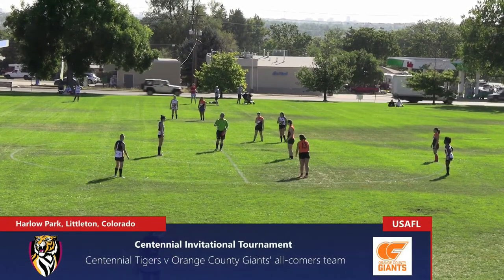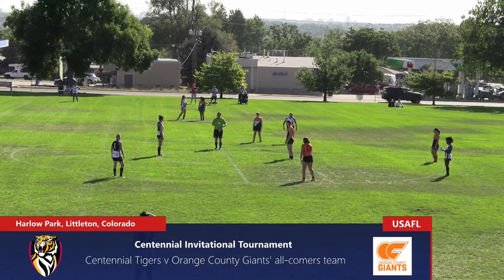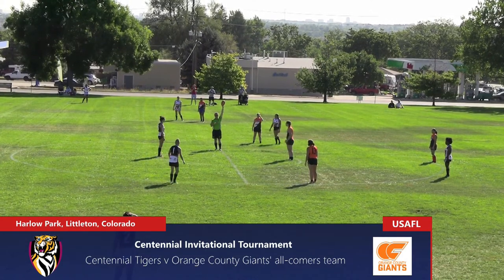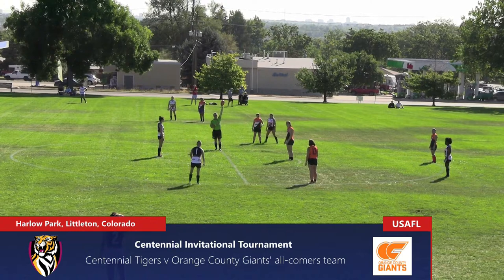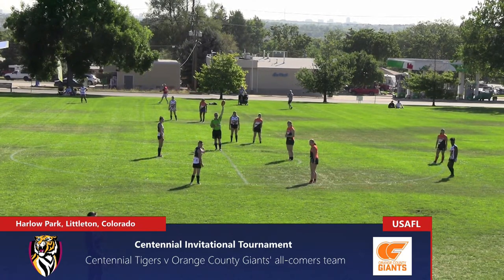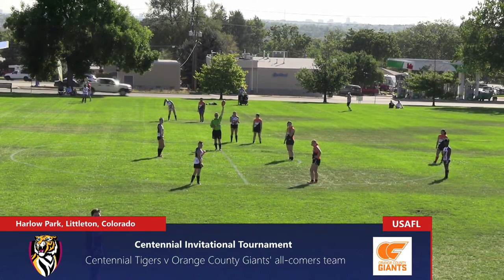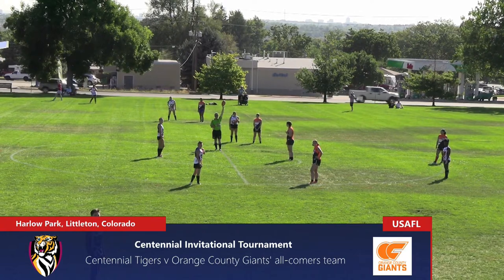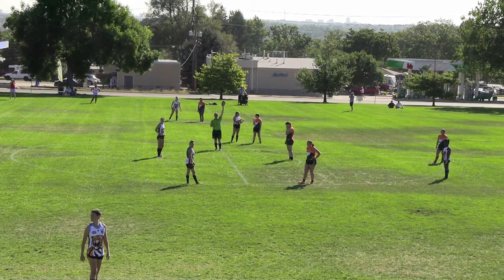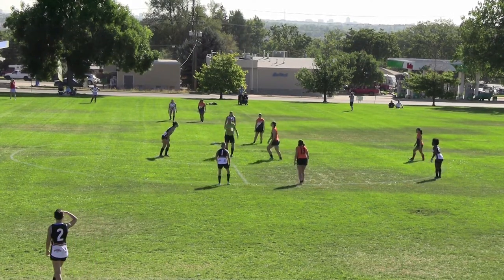Welcome to Harlow Park in Littleton, Colorado for game two of the Centennial Invitational Women's Australian Rules Football Tournament. It's the home side, the Centennial Tigers, hosting the Orange County Giants all-comers team. The Giants in the bright orange for the first time in US AFL women's history, a very easy jumper to spot as the umpire blows his whistle to start play.